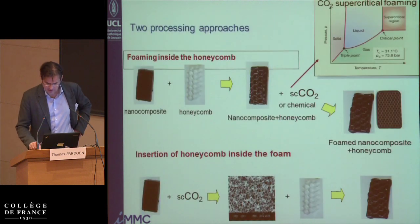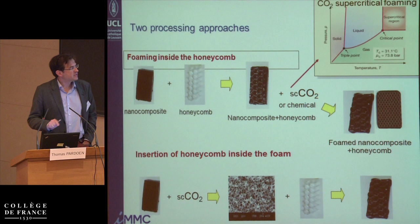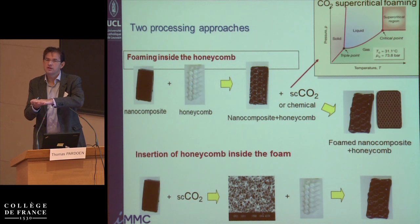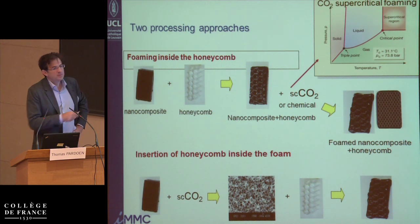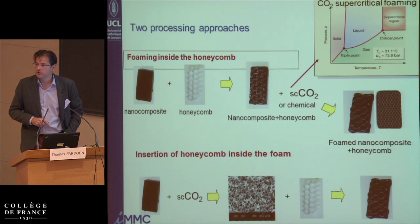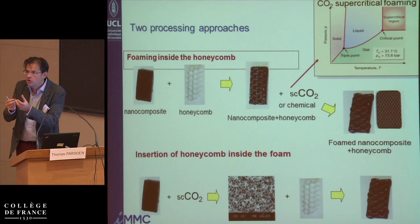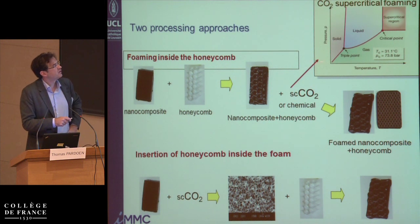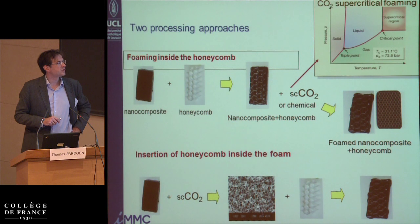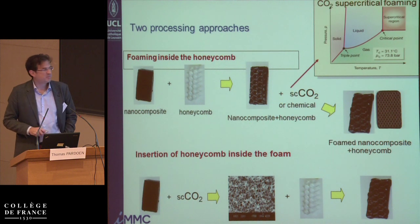How do we make this material? It's not that difficult. We have two different approaches: you can either make the foam inside the honeycomb, or make the foam and then insert it mechanically into the honeycomb later. To foam directly inside the honeycomb, we use either a supercritical CO₂ approach — developed by colleagues at the University of Liège — which gives the best foam but is more complicated, or we can use chemical foaming, which gives larger pores and somewhat worse mechanical properties.